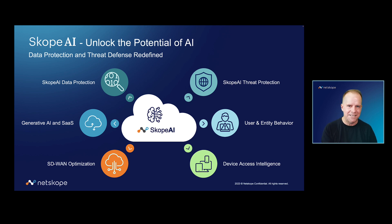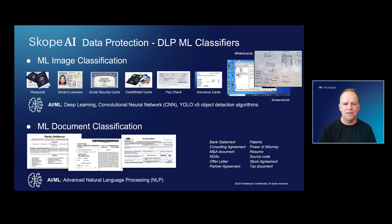To optimizing SD-WAN. There are many different areas where we've applied AI, and we're an innovator in this area. But what I want to focus in on today is data protection, and this is an area where Netscope has also innovated for many years.